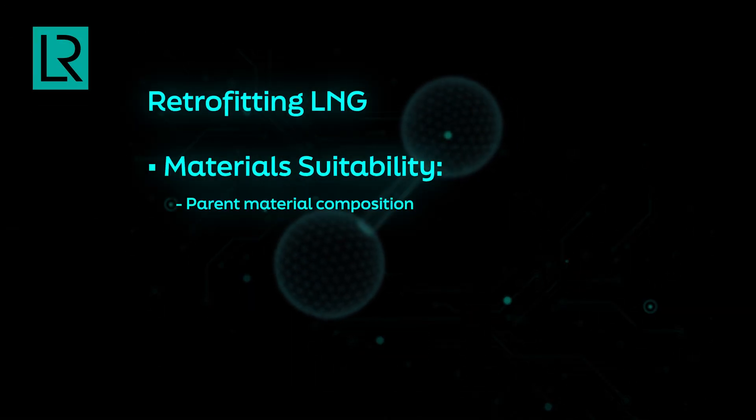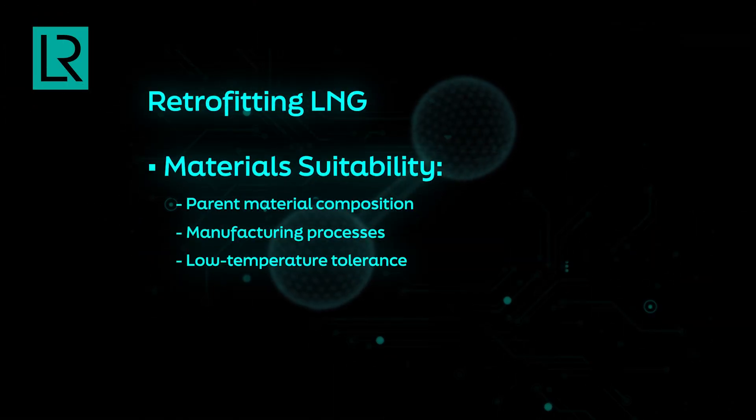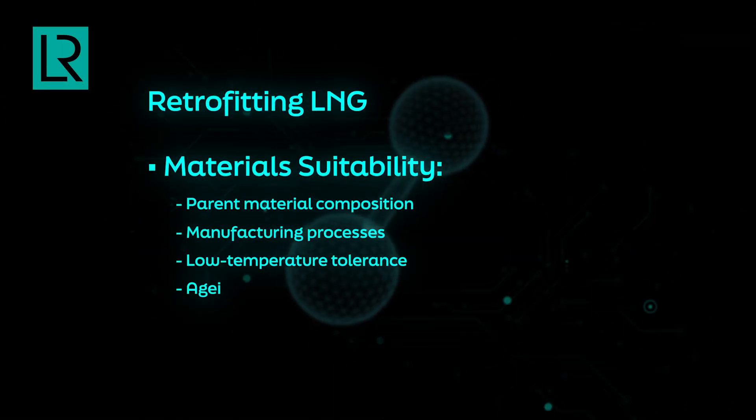There is a lot of talk about using LNG infrastructure for hydrogen, but liquid hydrogen and liquid natural gas are not the same. Even though both are cryogens, there are fundamental differences in their properties, including the temperature at which they are stored. We need to clearly assess if such systems are suitable for liquid hydrogen in the first place — thinking about material suitability, parent material composition, manufacturing processes like filler for weldings, and whether they are compatible with hydrogen and with very low temperatures. The second consideration is aging: if the surface of a material is prone to cracking, this makes even a compatible material prone to hydrogen embrittlement.